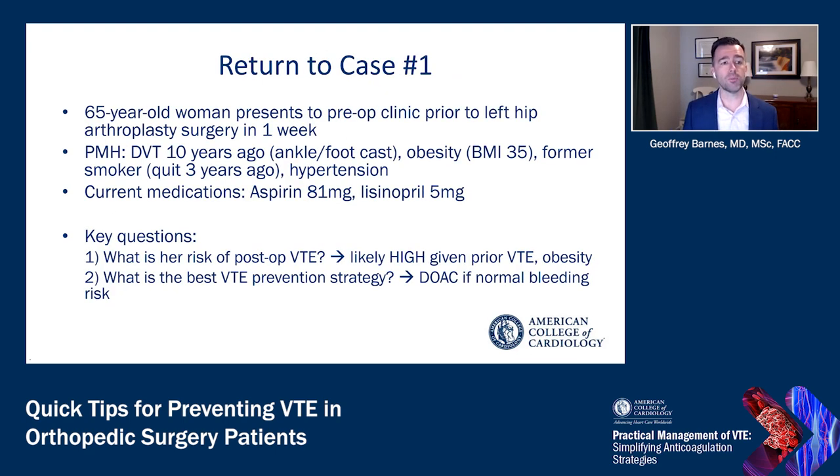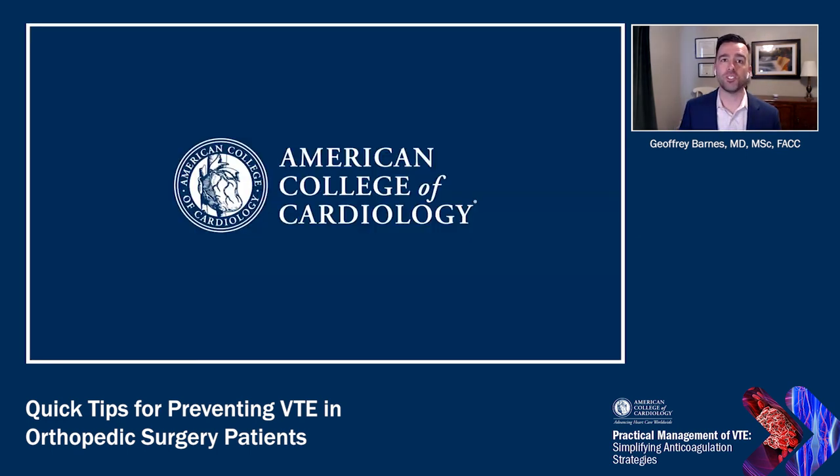Returning to our case: this 65-year-old patient who presented one week before surgery has a prior DVT, making her likely at high risk for venous thromboembolism, especially if she is also obese. For her, I would give a direct oral anticoagulant in the postoperative period to prevent a blood clot. I hope this has been helpful and you've gotten some quick tips on preventing venous thromboembolism in patients undergoing orthopedic surgery. Thank you.